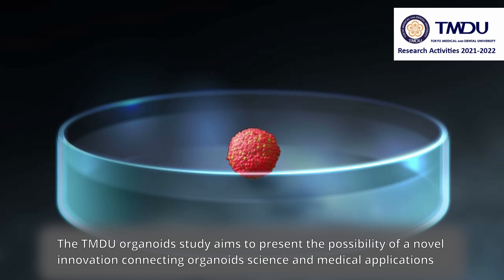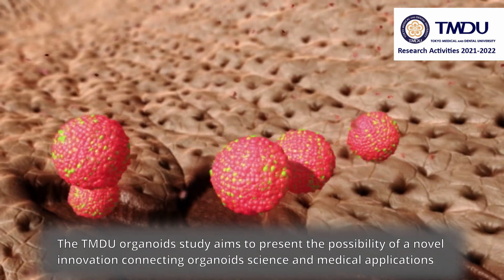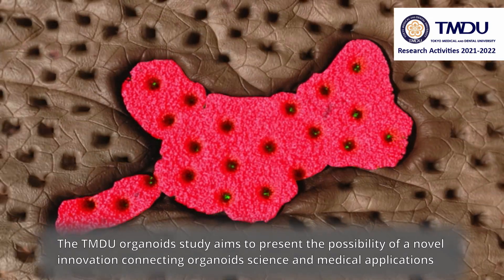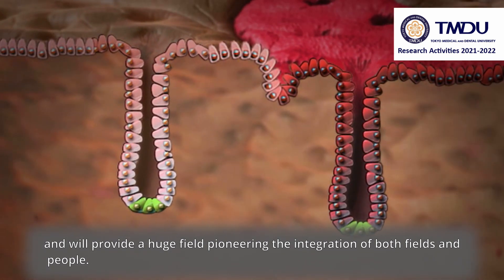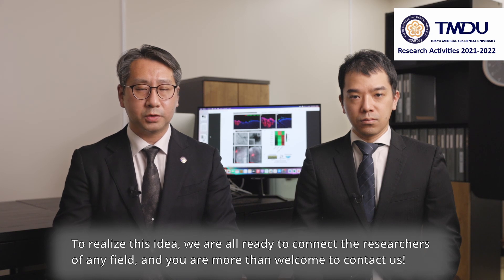The TMDU organoid study aims to present the possibility of a novel innovation connecting organoid science and medical applications, and will provide a huge field pioneering the integration of both fields and people. To realize this idea, we are all ready to connect with researchers of any fields, and you are more than welcome to contact us. Thank you for watching.